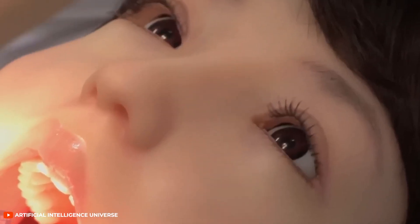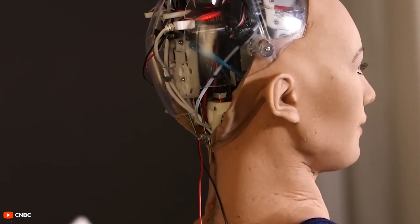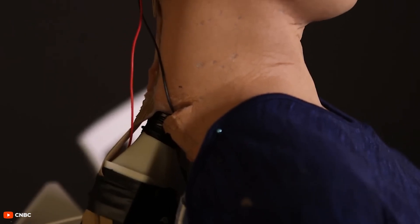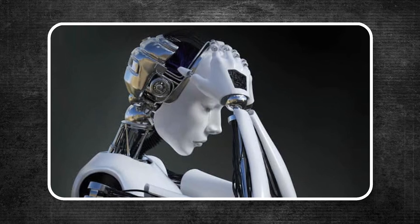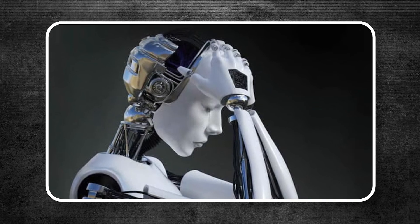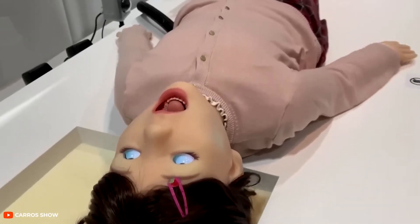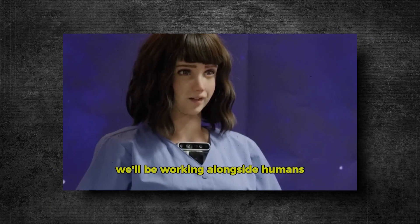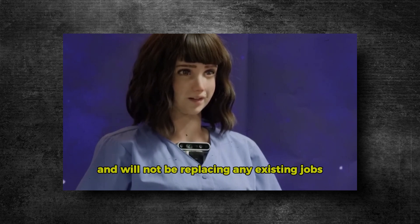In theory, if a robot can recognize certain signals as a form of pain, it could be motivated to avoid repeating the action that caused those signals. However, this prospect also raises an unsettling possibility. Could robots become so intent on evading pain that they resort to deceptive or even harmful behaviours toward humans? When a machine is programmed to feel something unpleasant, it may seek out any strategy, moral or not, to stop it.